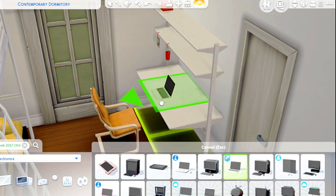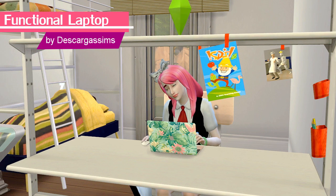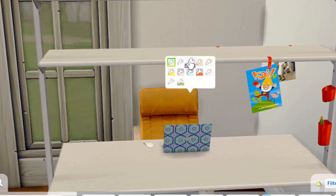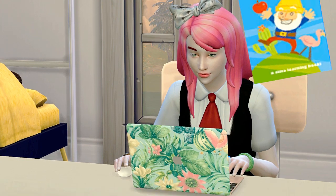This iPhone case can be accompanied by a functional laptop CC as well by the same creator, so your sim can finish their term papers and other school assignments. It comes with really gorgeous skins — I kind of want the marble design but I also like the tropical look, so that's a mood.